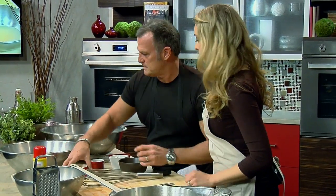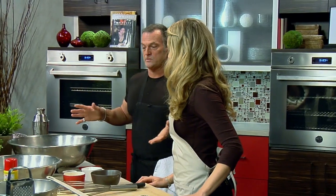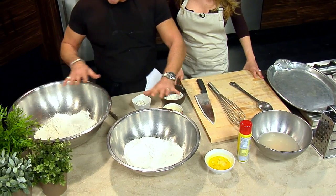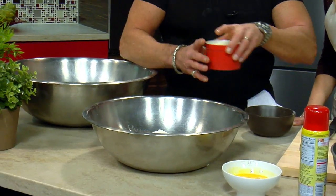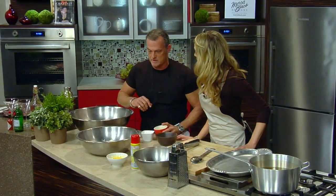That gets the yeast going — yeast loves sugar. This is going to yield about 25 doughnuts, or 40 small ones, or 12 really big ones. Have a dessert party! So we break the flour in equal parts, and in one part we're going to add... what kind of flour do you use? This is just self-rising flour.